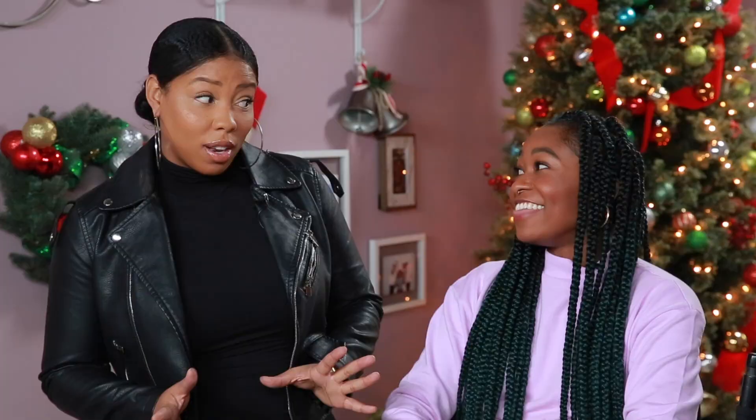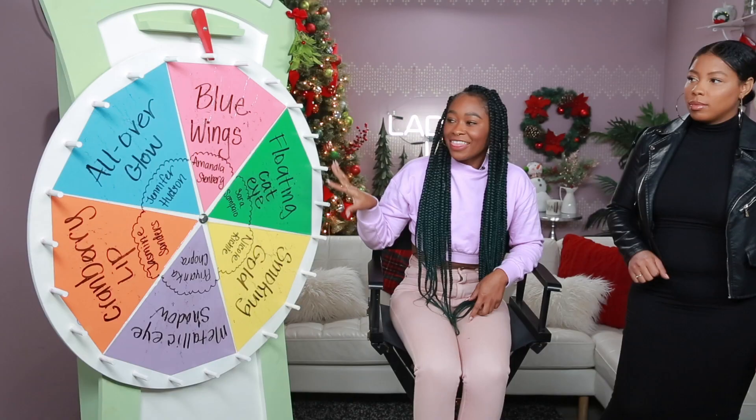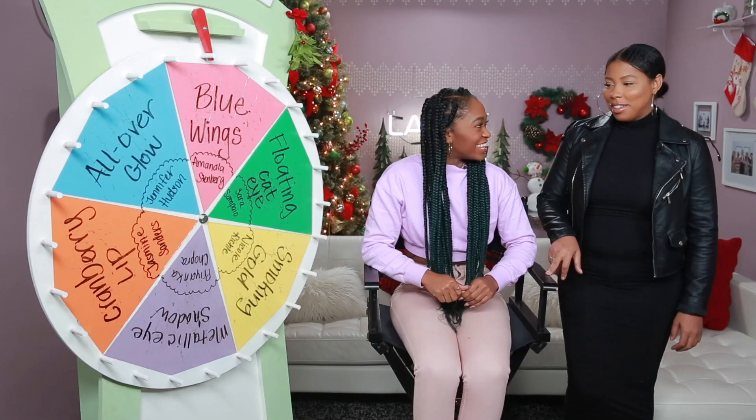So we're going to play a game of beauty roulette. Whichever look we land on, we're going to have five minutes to achieve each of those looks on ourselves. Then you're going to judge at the end. This is the wheel of holiday red carpet makeup looks — there were about 30 and we chose six. Let's get started, shall we?